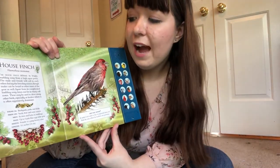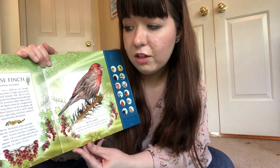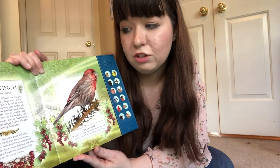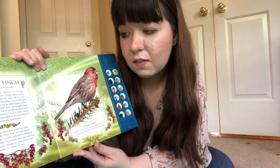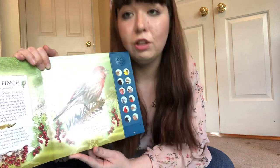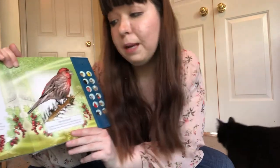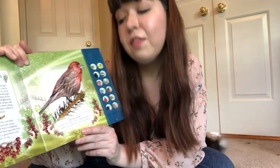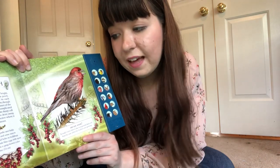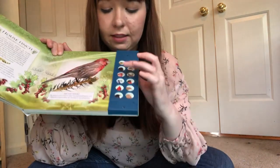House finch. The house finch delivers its bright, warbling song from a high, open perch. The male and female will call to each other during the breeding season — that's when they start to have babies — though males can be heard at other times of the year too. Apart from its complicated song, listen out for its sharp call notes. These may be used to drive away other birds, especially at feeders where it's often aggressively dominant — so this one likes to have all the food to itself. They are found in backyards, parks, and fields. They eat seeds, fruits, and sometimes insects. They nest in trees and in holes of buildings, and they lay up to six pale blue eggs with spots. Let's listen — this bright red one right here.